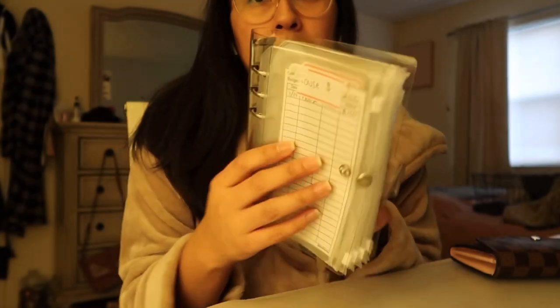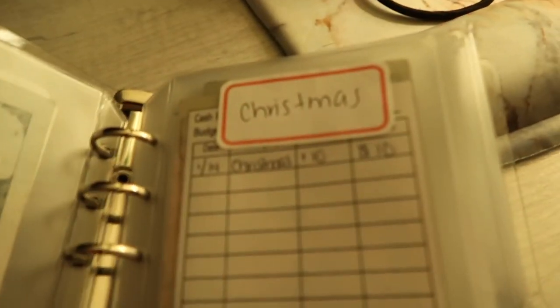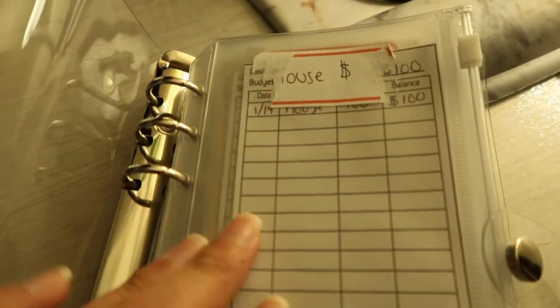And then I ordered this little clear binder from Amazon — it's the A6 size — and I ordered them with these little clear envelopes. I kind of messed up by putting these ugly stickers it came with on them. I tried taking it off and it looks so ugly. I'm going to try to take it off or just put washi tape over it.